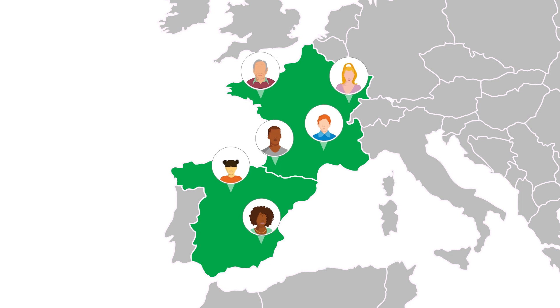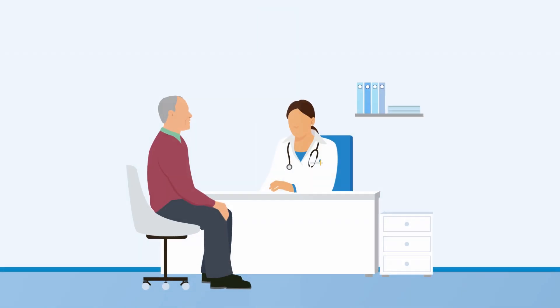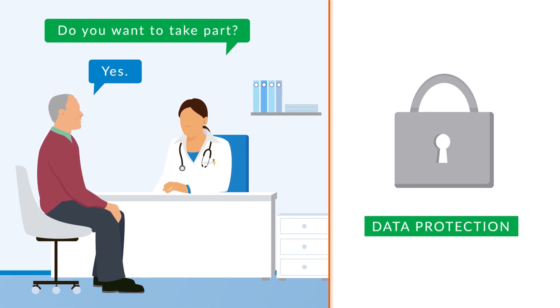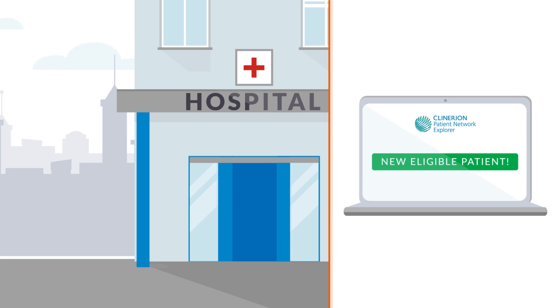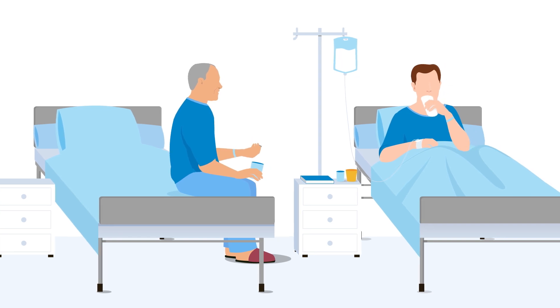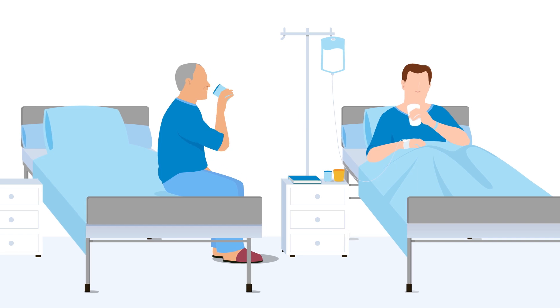As a result of the query, you will find matching patients in real-time. Identified patients can then be recruited, maintaining data protection, even if they have just entered the hospital, as the system uses real-time data.